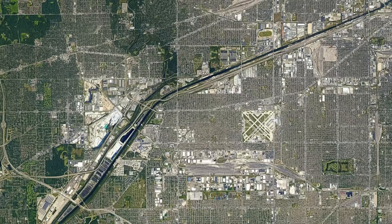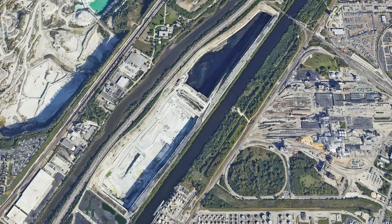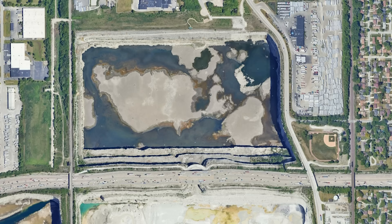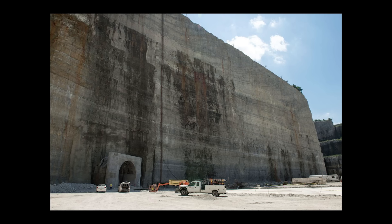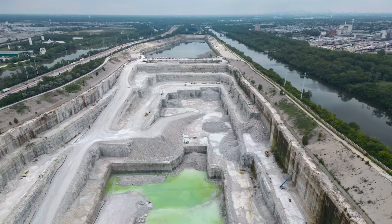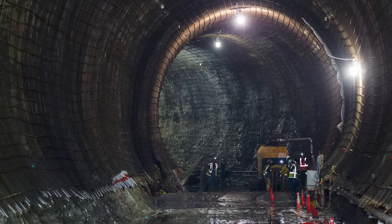If you've ever flown into Chicago's Midway Airport, you may have noticed this from the plane — former rock quarries turned reservoirs. These are part of Chicago's Tunnel and Reservoir Plan, better known as the Deep Tunnel Project: a decades-long, multi-billion-dollar infrastructure project of massive scope. Let's take a deeper dive into Chicago's Deep Tunnel Project.